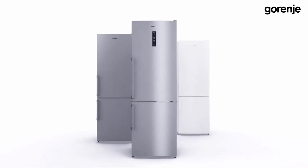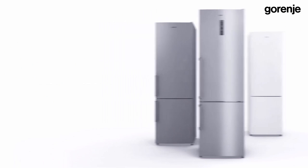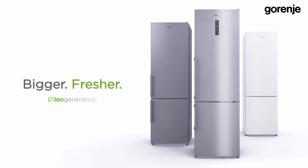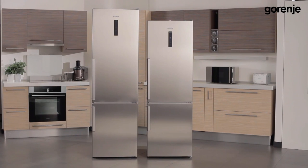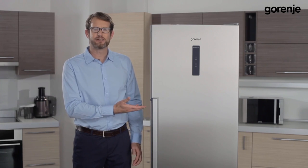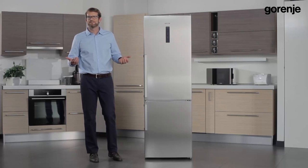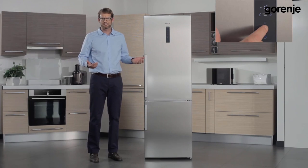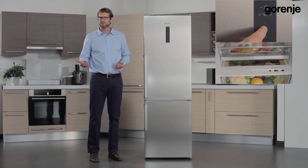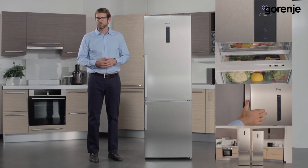And finally, our fourth innovation is related to dimensions. Last year's 185 centimeter models are now available in a two meter height, so there is a lot of additional space for storage. As you can see, 2014 iron generation refrigerators are bigger and fresher than ever. Let's recap the four innovations: ConvertActive refrigerator, CrispActive and FreshActive drawers, genuine inox, and two meter models.